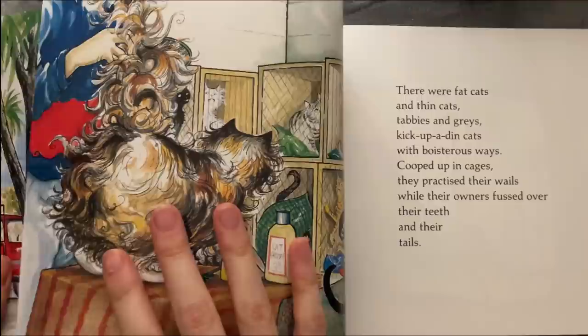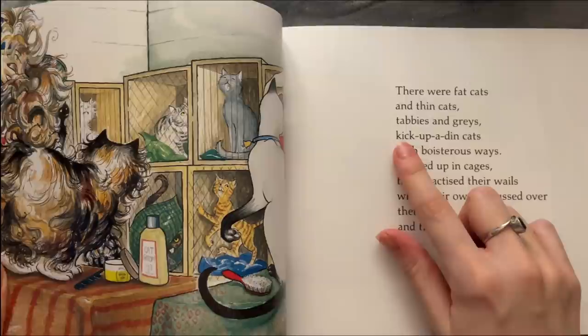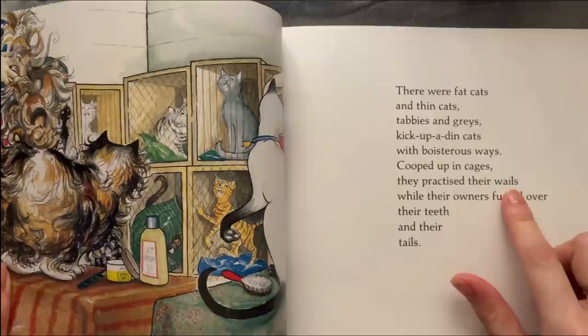There were fat cats and thin cats, tabbies and greys, kick-up thin cats with boisterous ways. Cooped up in cages they practiced their wails, while their owners fussed over their teeth and their tails.